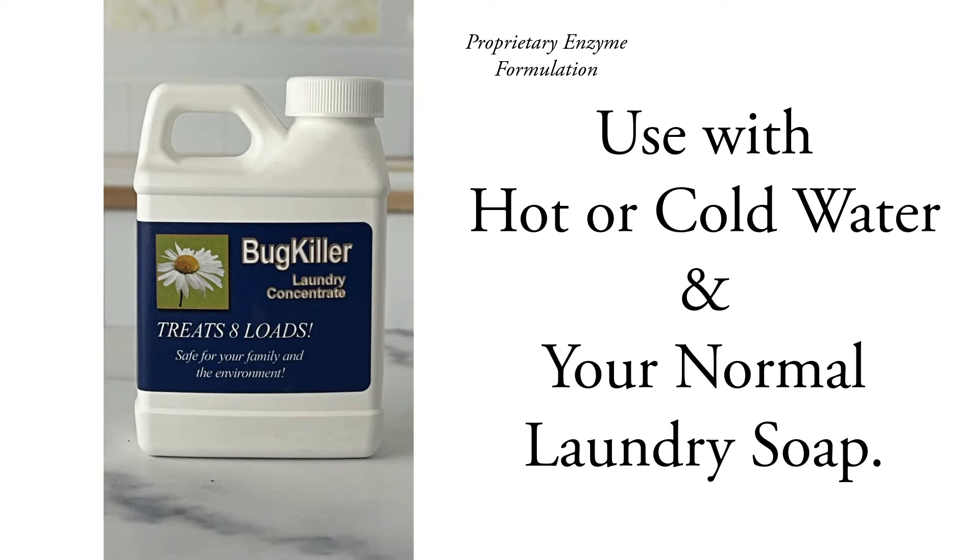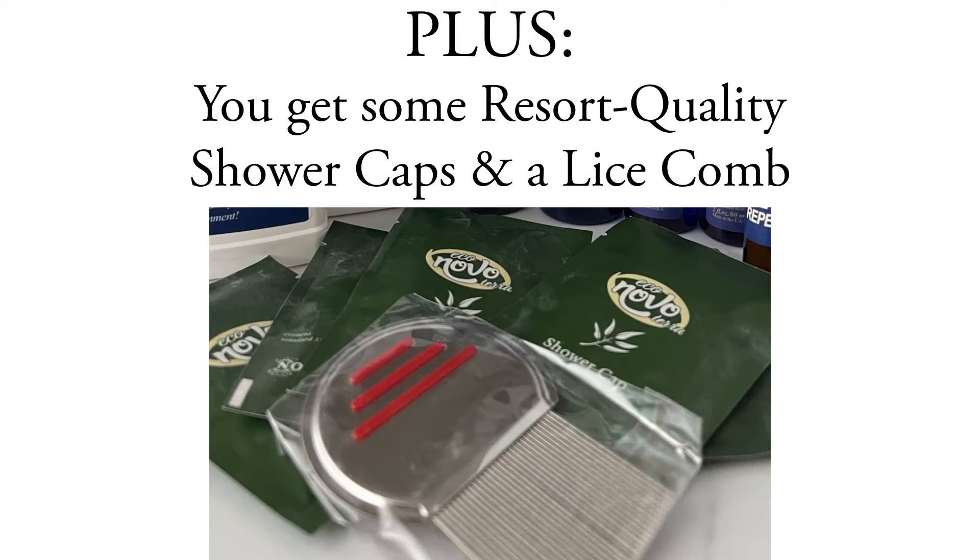Laundry Concentrate. If you have lice in your hair, you have lice in your clothing and bedding. Our enzyme formula works fantastic to help kill the bugs and their eggs in your laundry. You're also going to get shower caps and a lice comb, and some instructions.